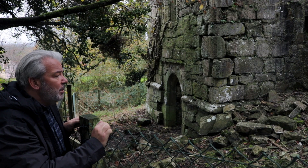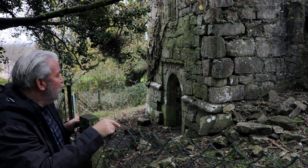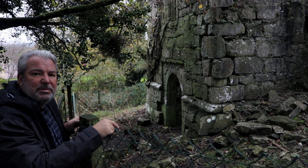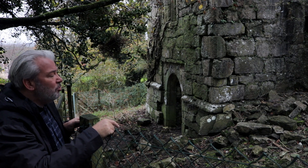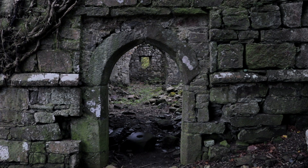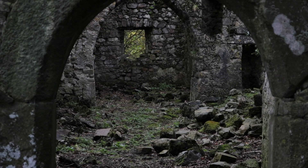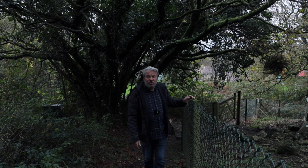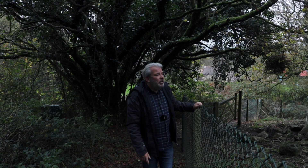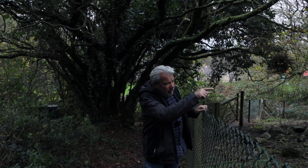Slap bang in the middle of Bluestone, hidden in the trees, with people walking only a few meters away, is this Newton North Church. The evidence shows it dates back to the early medieval period, to the 12th to the 14th century. It's an amazing sight. The dedication of the church is unknown, but there's also evidence that there was a religious settlement here before the Normans built the church. There's a spring not far away, and many springs and wells were considered to be holy or spiritual in the pre-Christian days.